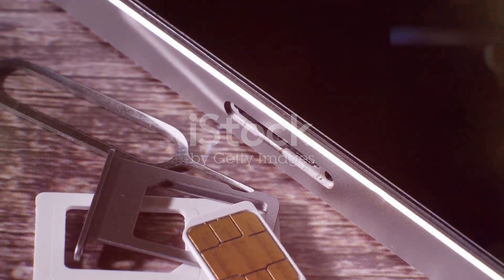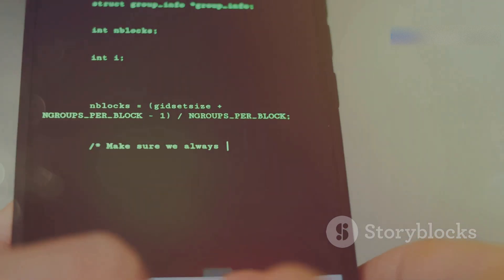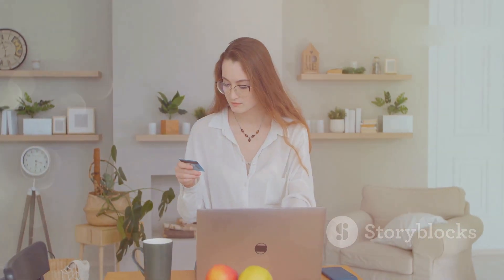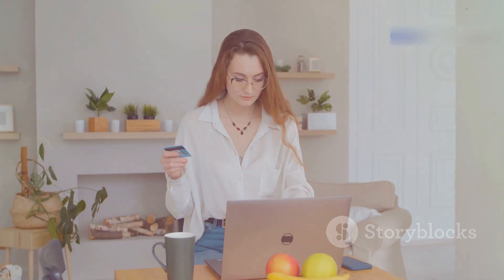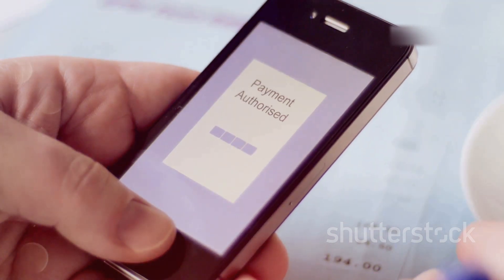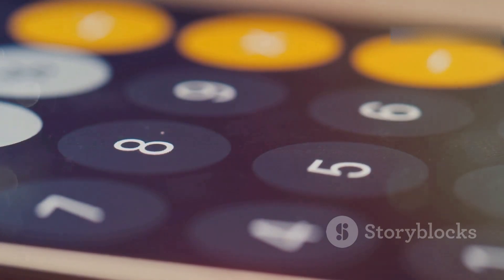SIM swapping — they can steal your phone number. This one is scary because it can be tough to protect against. Imagine a hacker convincing your mobile phone provider to transfer your phone number to a SIM card they control. Once they have control of your phone number, they can bypass two-factor authentication, gaining access to your bank accounts, email, and other sensitive accounts. They can even intercept text messages from your bank, making it nearly impossible to detect fraudulent activity. Be extra careful about sharing personal information online, and consider adding a PIN or passphrase to your mobile account to make a SIM swap much harder to pull off.